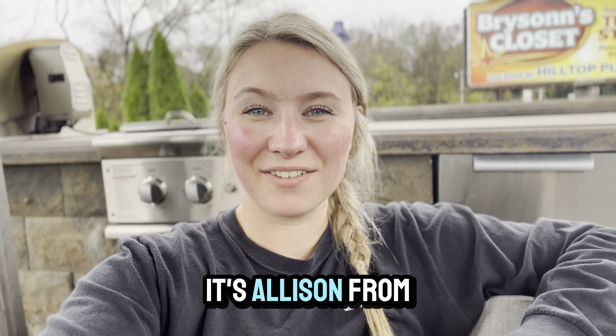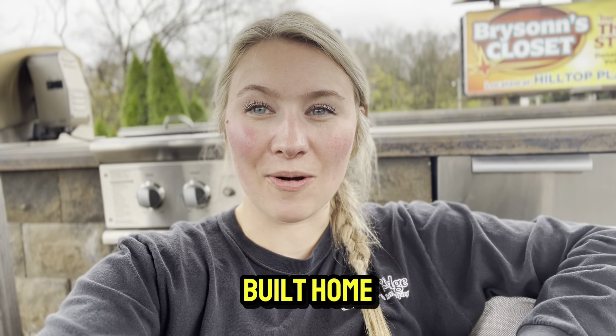Hey everybody, it's Allison from Willow Ridge, and if you have a newly built home, you'll want to check out this video.